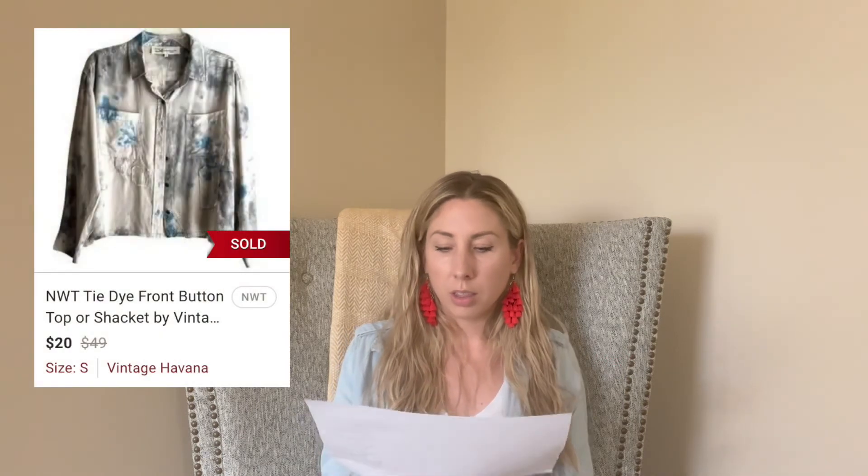Next up is this Anthropologie Cloth and Stone denim top along with a Vintage Havana button-down. This was in my "what hasn't sold after 90 days" video. When somebody bundled these, the bundle price was $40 and I sent them a $20 offer — basically 50% off — just to get these things out of my closet. Otherwise I'd have to take them to Plato's who would only pay me $3 or $4. I was happy to see them go; they left me a little love note.